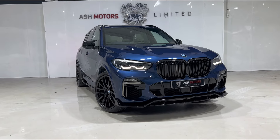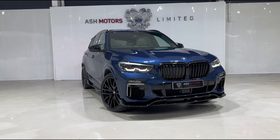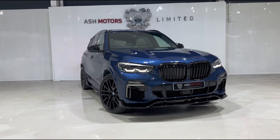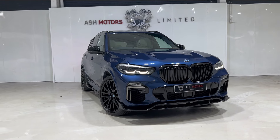Okay then guys, just want to give you a very quick look around this stunning 2019 BMW X5 M50D that we've just taken into stock. This particular example has covered just over 51,000 miles.